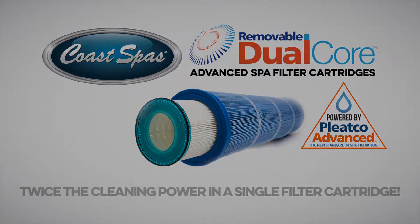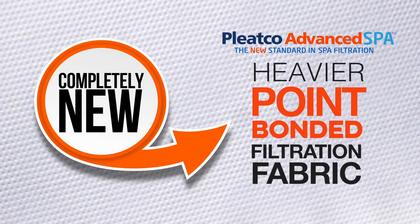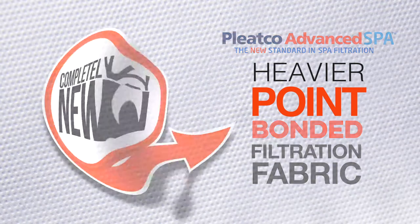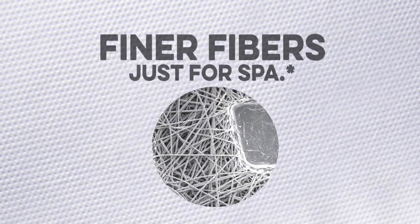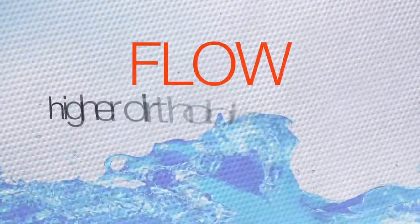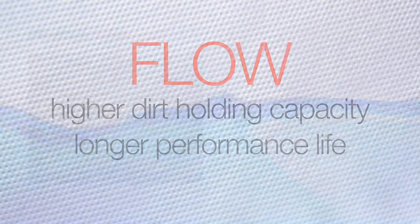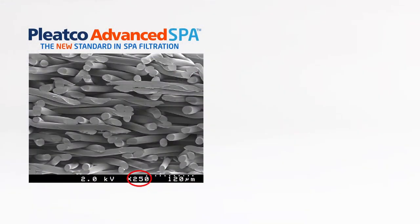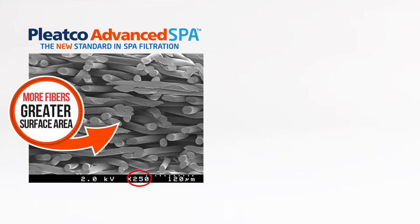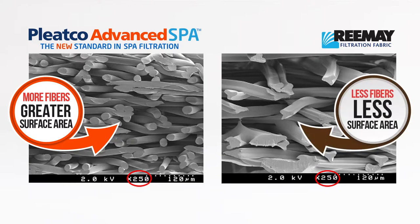Let's take a closer look at the details. The new heavier Pleatco Advanced point-bonded filtration fabric is meticulously constructed with a high volume of incredibly fine fiber strands, providing better flow, higher dirt holding capacity, and longer performance life than any competitive filter. Due to the finer fibers and high-tech construction technique, this new point-bonded filtration fabric has a larger cumulative wet surface area compared to competitive tri-lobal products.